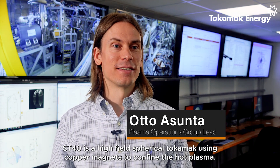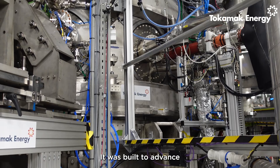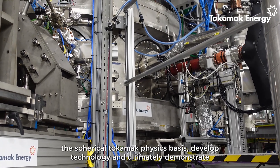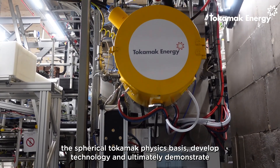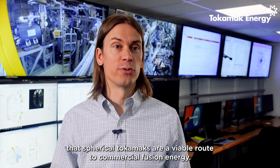ST40 is a high-field spherical tokamak using copper magnets to confine the hot plasma. It was built to advance the spherical tokamak physics space, develop technology, and ultimately demonstrate that spherical tokamaks are a viable route to commercial fusion energy.